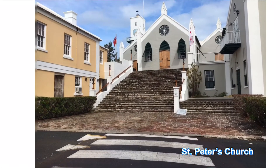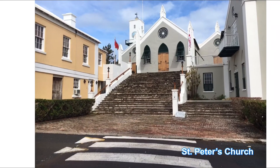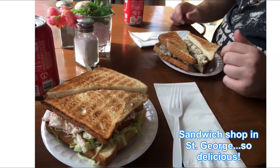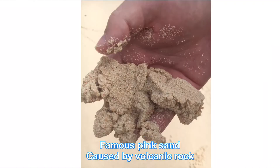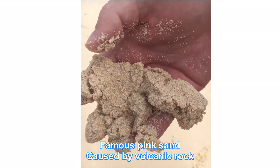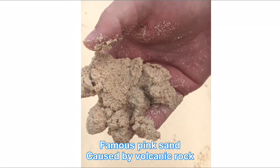Picture of St. Peter's Church in St. George's. Eating at a great restaurant in St. George's — we had two great sandwiches. At the beach, holding the pink sand in my hands, showing you how pink it is from the volcanic rock.